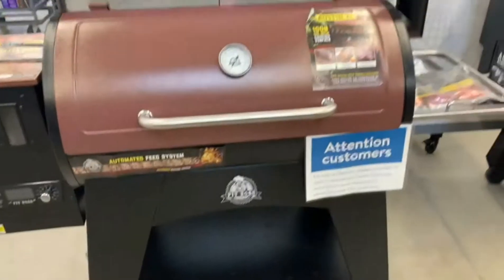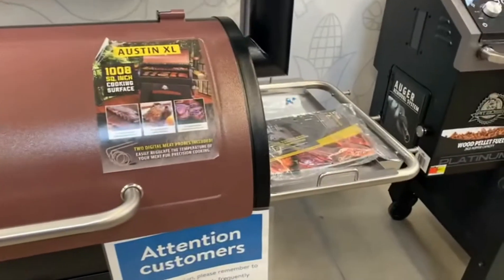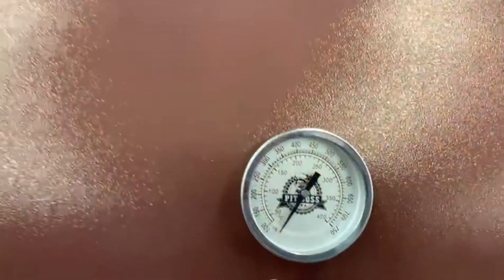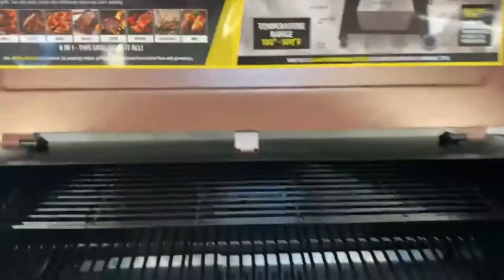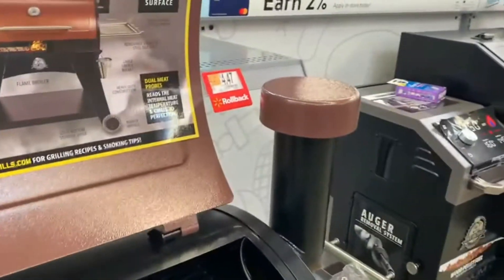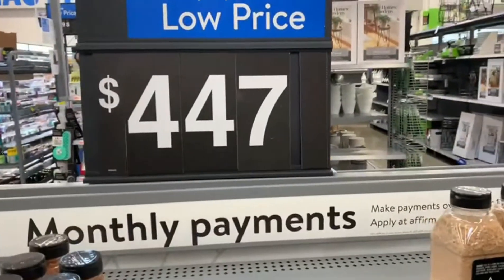Now this is another option - oh, I believe this might be the same one. No, it's a different one. Look, it has a smoke compartment where it lets out smoke, it has a timer and temperature. This is the grill, and wood pallets - you put your wood pallet in. Okay, this is heavy duty.